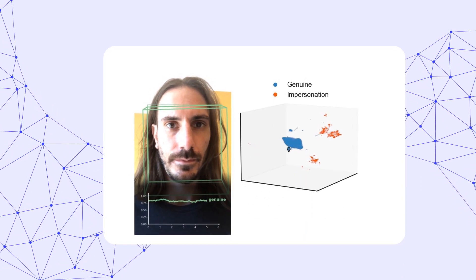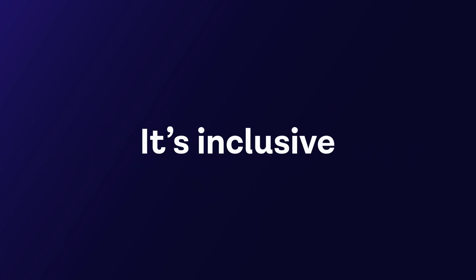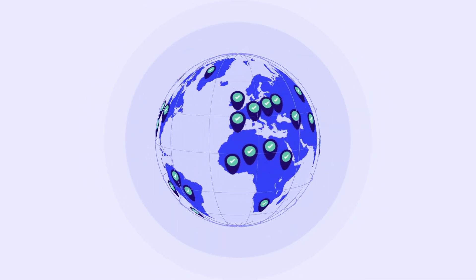You'll have anti-spoofing performance that's 10 times more accurate than before. And it's inclusive, so you can scale to serve diverse global customers fairly.